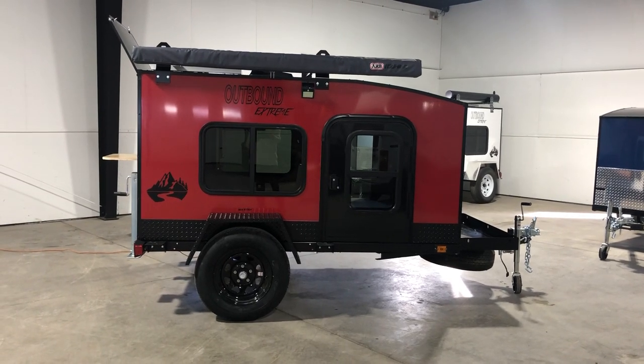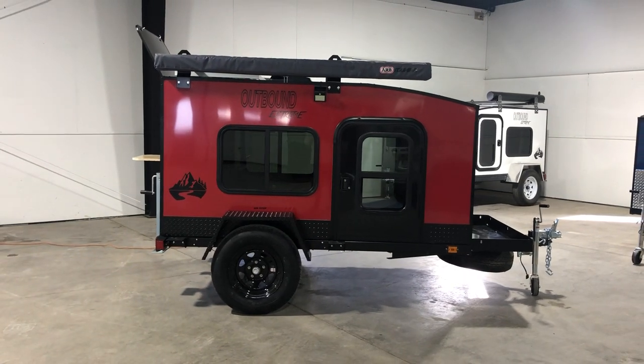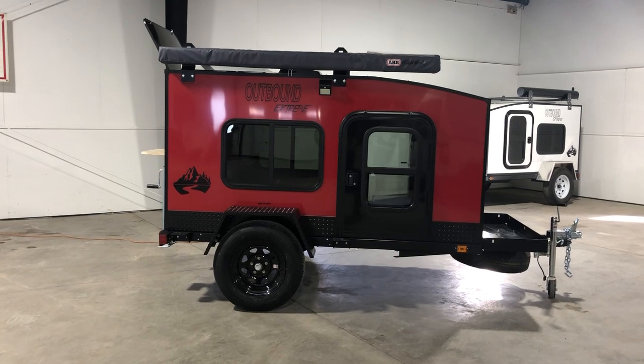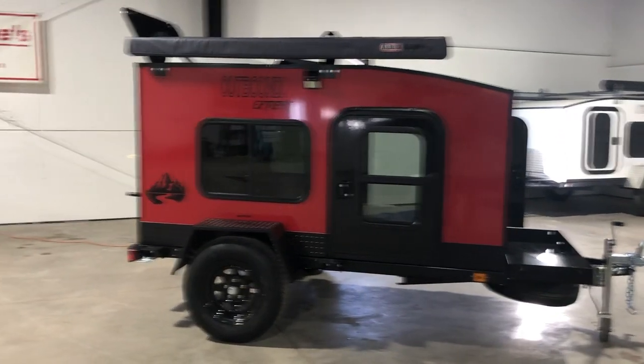Hey guys, it's Kelly from Outbound Trailer. I just want to show you this decked out red Outbound Xtreme. It's got the upgraded black tires and upgraded powder-coated diamond plate. For $100, you can get everything that's diamond plated, powder-coated black, onto your trailer.